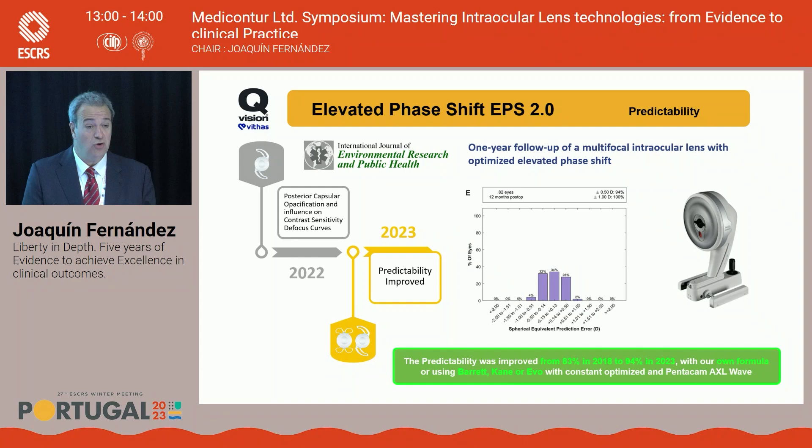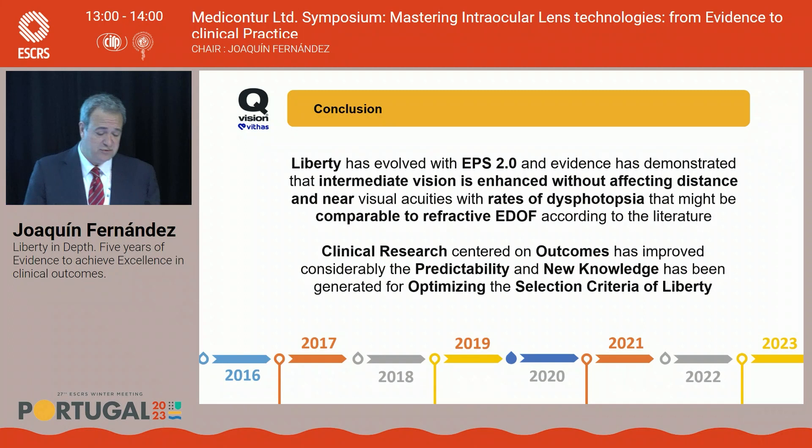In conclusion, this new Liberty platform performs like a trifocal lens. We improved intermediate vision without compromising distance and near visual acuity. Last year it was our opinion that the dysphotopsia rate would be comparable to refractive EDOF lenses — now it is not an opinion, it's published evidence. Thank you very much for your attention.